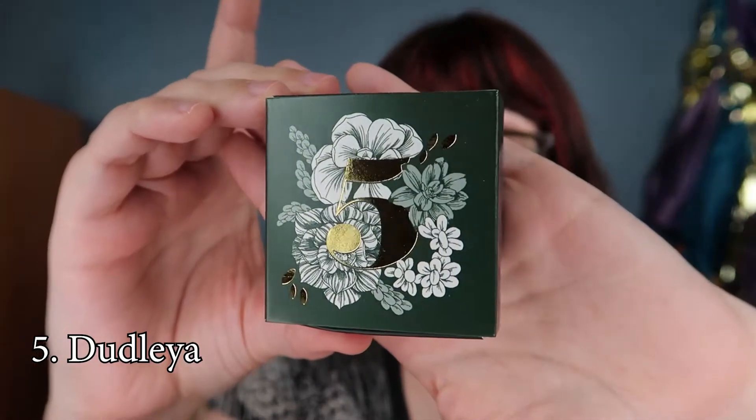Number five features the Dudleya, named after Stanford University's first botany department lead — a type of succulent. This one I also have to skip. It's from Jade Chocolates, an espresso tile with a speculoos cookie, and I can't do coffee.